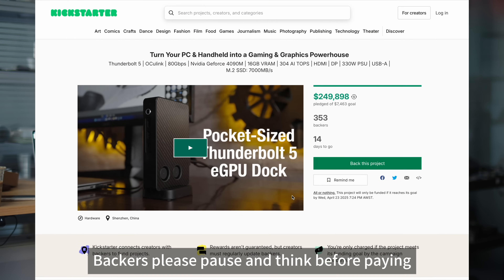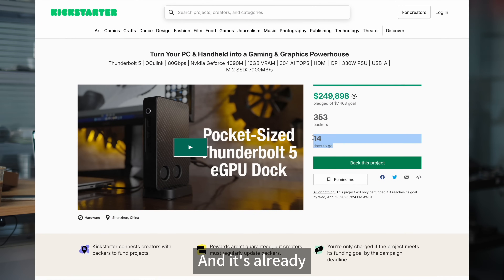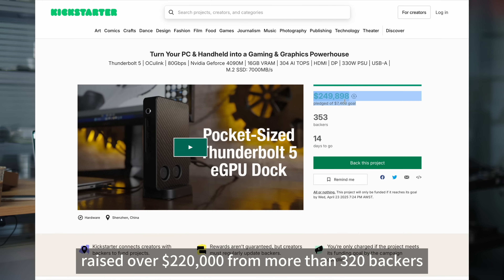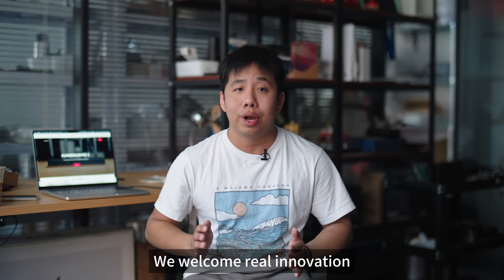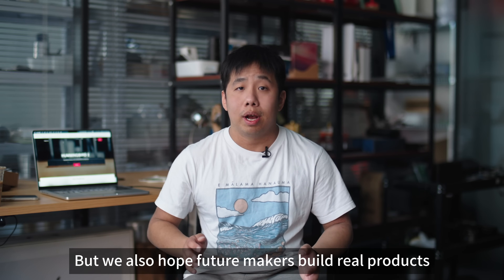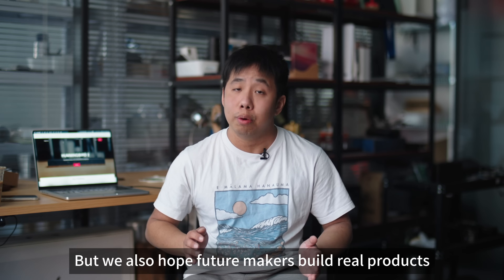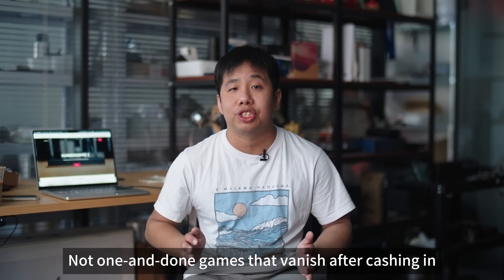Backers, please pause and think before paying. As of now, the campaign has about two weeks left and it's already raised over $220,000 from more than 320 backers. We truly want to see the eGPU space grow. We welcome real innovation, we support healthy competition — but we also want to help future makers build real products, not one-and-done scams that vanish after cashing in.